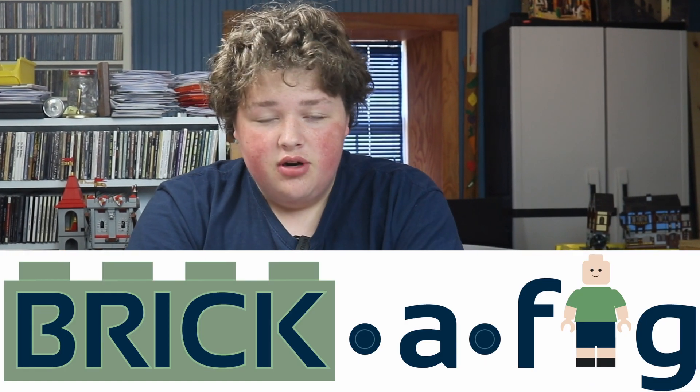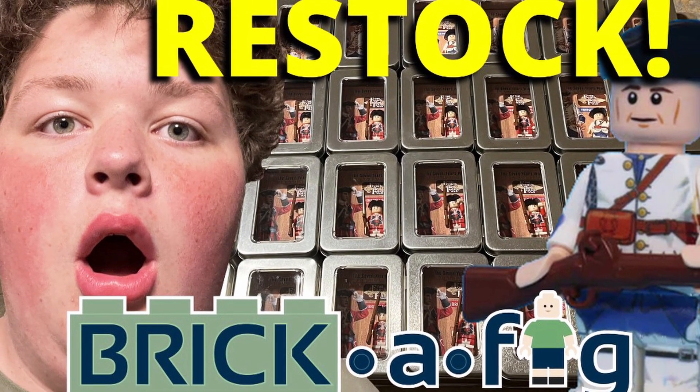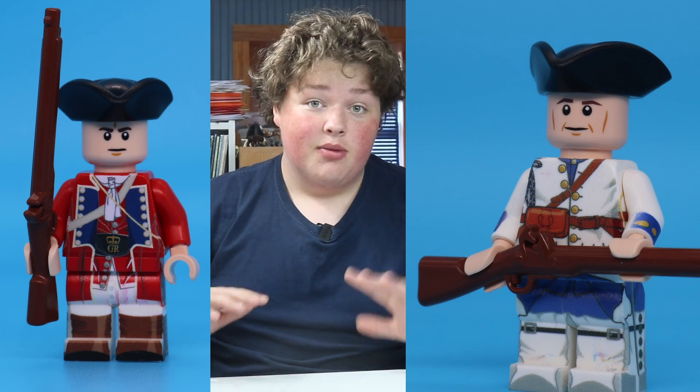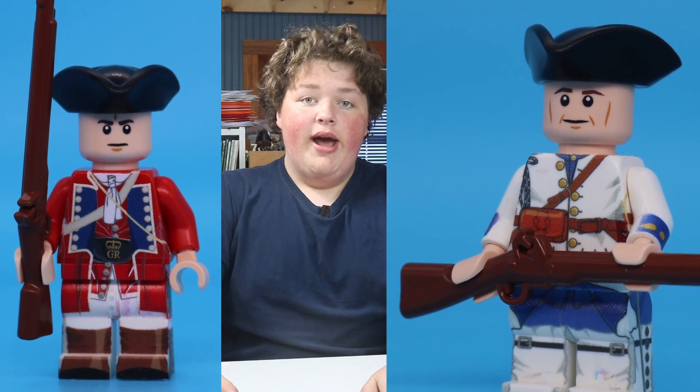We're going to get started off with my company, BrickaFig. We did this massive restock last weekend on Saturday, and we released the French and British soldiers, which are awesome. You need to go pick one up right now. They're both still available, and the French guy is about to sell out — I think there's only six left. The British has quite enough stock. So we have the French and British soldiers available now.